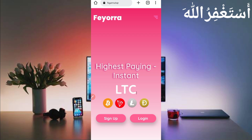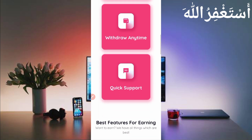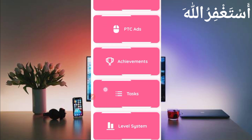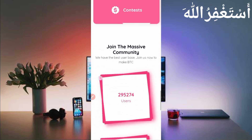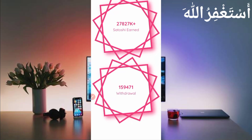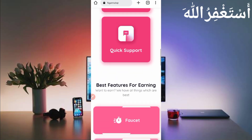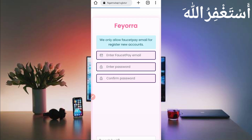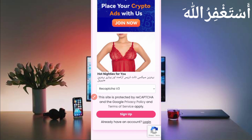Here you can see the high-paying instant website. There are all options given here: faucet, short links, PTC, achievements, and many others. You don't need to work manually — this website will run all in Termux. So here you can see the website. Just create your account by clicking Sign Up, then provide your email address, password, confirm password, scroll down and click Sign Up. After creating your account, just log in.